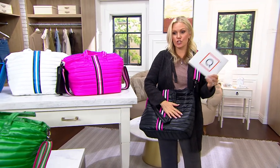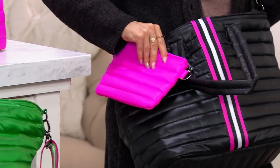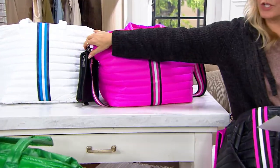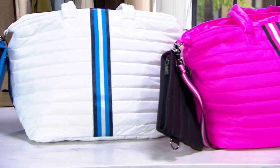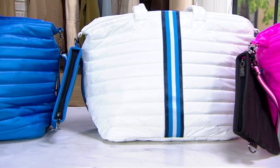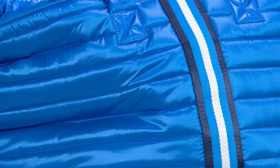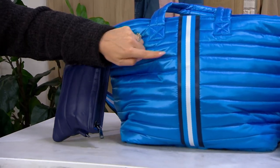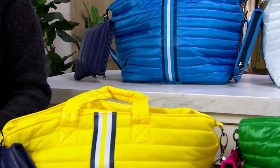Here are your color choices and size dimensions. This is the shiny black, so you get that pop of pink — and your pouch will be pink. The pink is called bright fuchsia and there you're getting a black pouch. Next to that we have bright white with blue contrast and a blue pouch. Next to that we have pool blue, which has a navy pouch to go with the stripe. Then we have sunshine with a navy pouch.